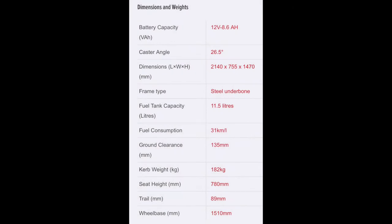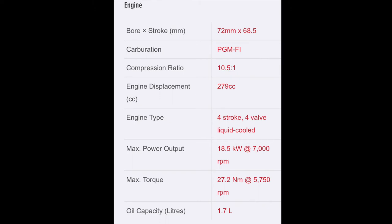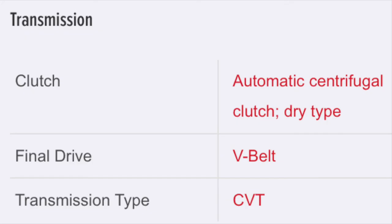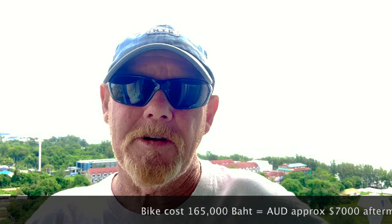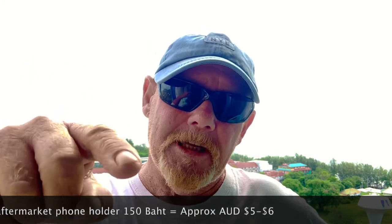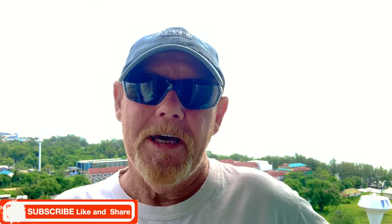Here are some tech specs for those who want the basic technical details of the whole bike. I hope you enjoyed the video and I'll see you next time. Thanks so very much everybody for watching. If you haven't subscribed, hit that subscribe button, hit the like button, hit the share button — and until next time, see you later.